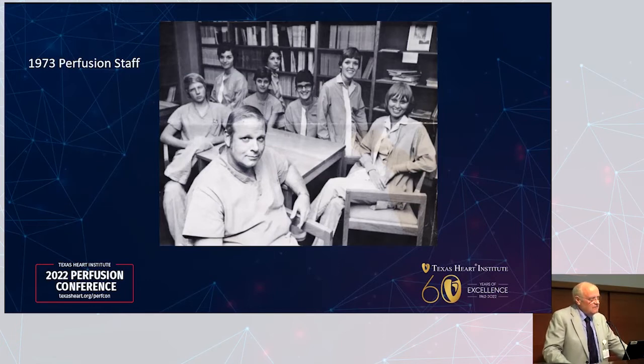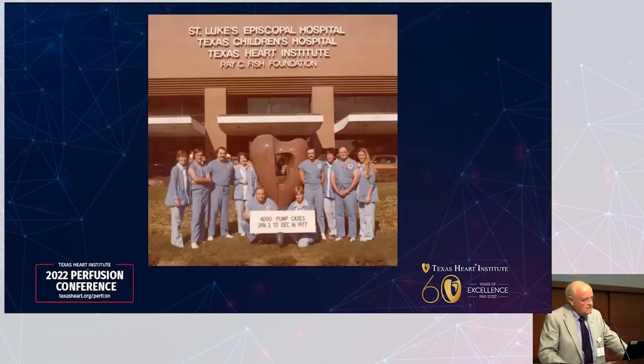They accepted volunteers from two separate classes in June 1977 and December 1977 and extended to a one-year program — now expanded to 18 months. Overlapping classes had never been done before, with the idea that senior students could help new junior students. As it turned out, it was a good decision: those two overlapping classes of 30 students helped the 10 staff perfusionists do 4,074 open heart procedures in 1977. They even made a Christmas card from a photo taken that year to send to perfusion friends around the country.